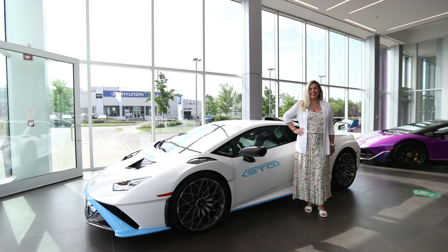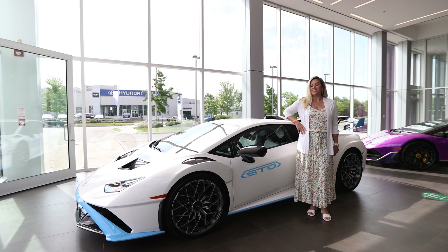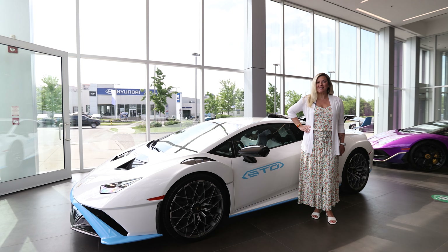Hi guys, Heather Valentine here. So today I'm really excited to share with you this 2022 Lamborghini Huracán STO.